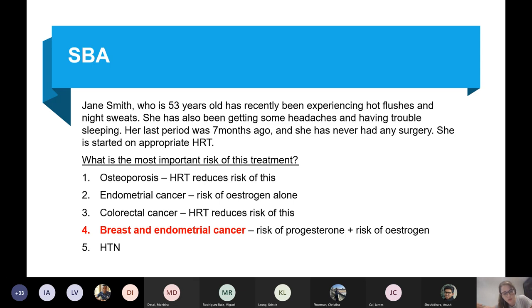The important things in this question are the side effects of HRT. Osteoporosis is not a side effect — it is a benefit. HRT reduces the chance of osteoporosis. Endometrial cancer is a risk of oestrogen alone. Colorectal cancer — HRT actually reduces the risk of colorectal cancer.